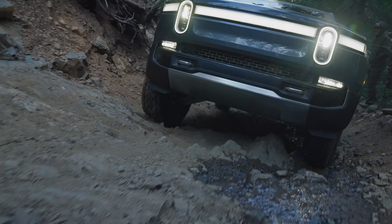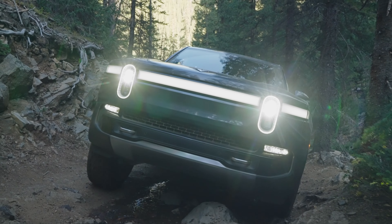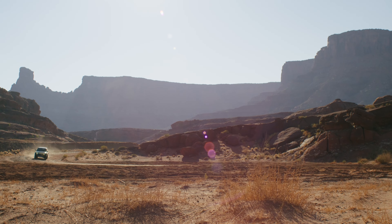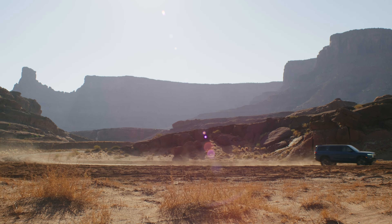Rivian, for the time being, is no longer offering its max battery pack for quad motor pickups. This is a 180 kilowatt-hour pack, and it's now only available on the dual motor R1T. For the quad motor trucks, you can only top out with the 135 kilowatt-hour large pack. Those looking at the R1S SUV — that model was never offered with the max pack, so it's not a change there. The automaker says this move helps streamline its production process, and that means more models making it out the door.